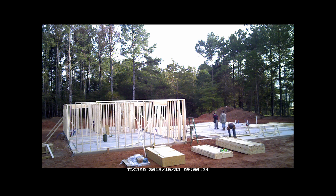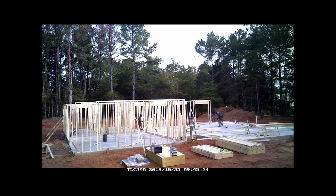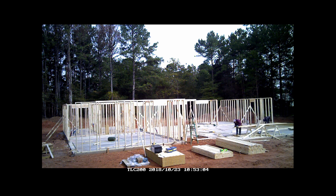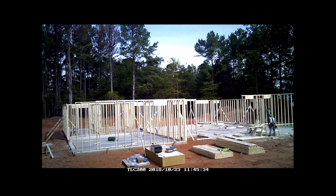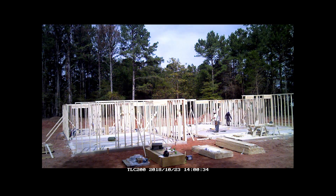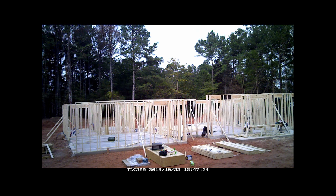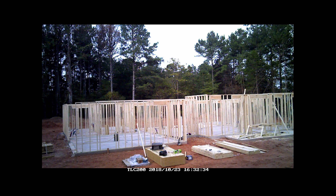Day 2, they moved on to framing the main living area and 2nd and 3rd bedrooms.